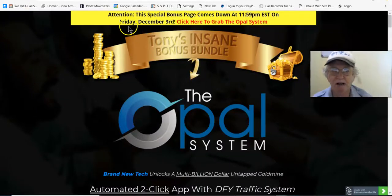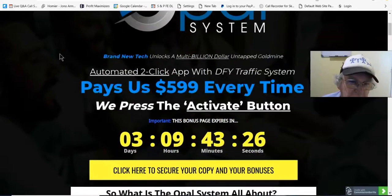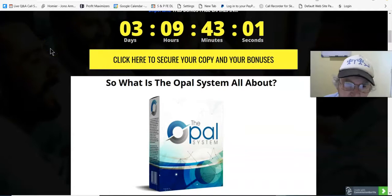Hi there, Tony Maynard here and you're at Tony's Insane Bonus Bundle. Today I'm doing a review on the Opal system. So what is the Opal system all about?